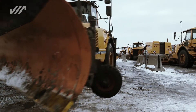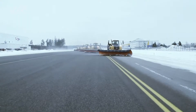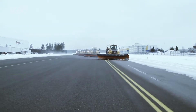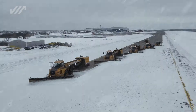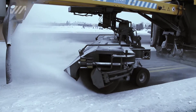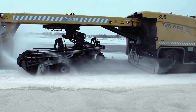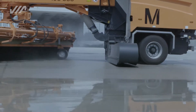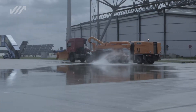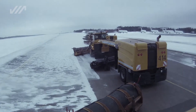The TJS and TJSC jet sweepers clear airport traffic areas in three steps. Firstly, the snowplow pushes the snow to the side. Secondly, the brush sweeps the remaining ice and snow to the side. While during the final step, the hydraulically operated high-performance blower uses a strong airflow to blow away any remaining snow and residual moisture.